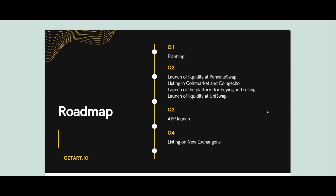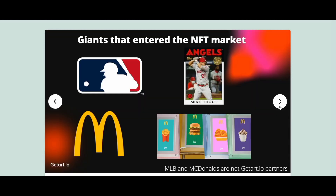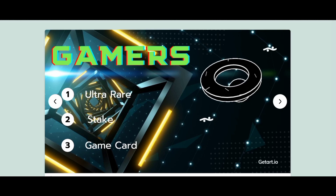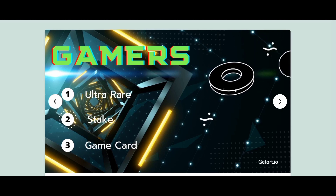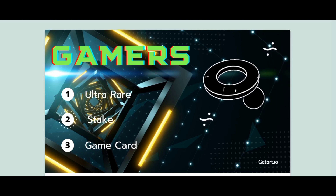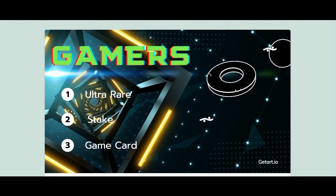NFTs store extra information that makes them work differently. NFTs can really be anything digital, such as drawings, music, or your brain downloaded and turned into AI. A lot of the current excitement is around using them to sell digital art, using the ERC-721 protocol.